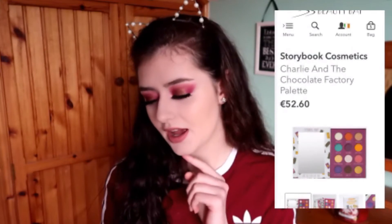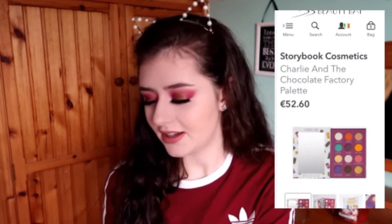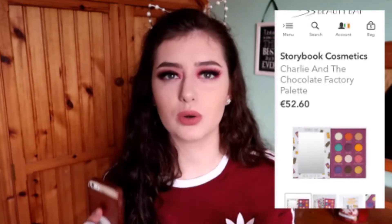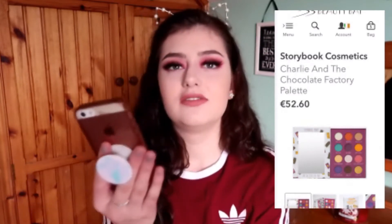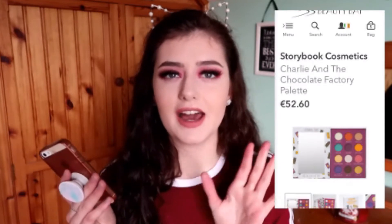Why I wouldn't buy this is because of the price — it's €52.60, and I think that's a bit ridiculous for 12 shades. With Morphe palettes you get so many different shade ranges for like €26. Also, the colors don't really go together — it has orange, red, yellow, and pink. I know you could use the browns and mix them in, but realistically you wouldn't really have an everyday look, and you wouldn't be able to make a lot of looks because the colors are so abstract.